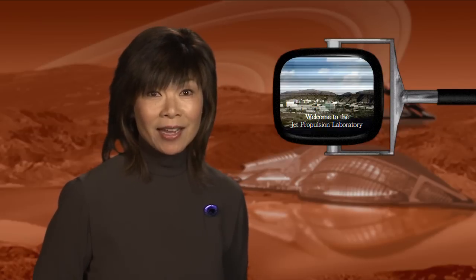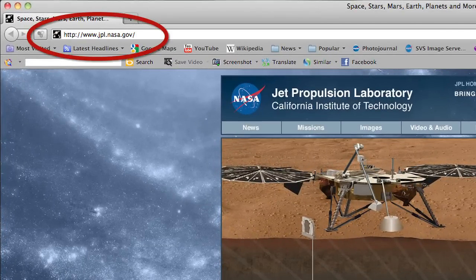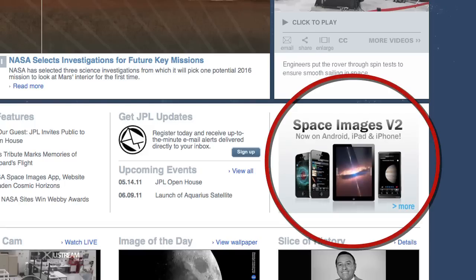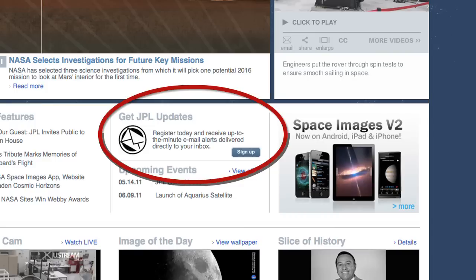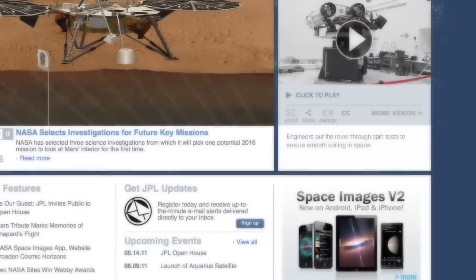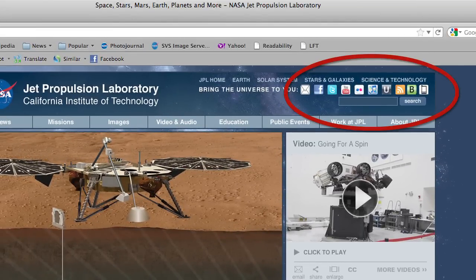So there, now you're up to date and up to the minute with JPL highlights. Visit our homepage at jpl.nasa.gov — you'll find all sorts of things there, including our new Space Images website, and great apps for your iPhone, iPad, and Android. Sign up for email news or receive texts by texting JPLnews to 67463. And of course, you can always connect with us on Facebook, Twitter, Flickr, Ustream, or YouTube. We hope this is the beginning of a great relationship. Thanks for visiting.